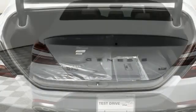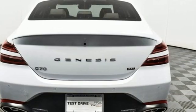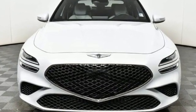For Genesis, luxury is about more than just comfort. It's about performance. It's about versatility. And it's about safety, too. Hurry in today and see it for yourself. You're welcome.